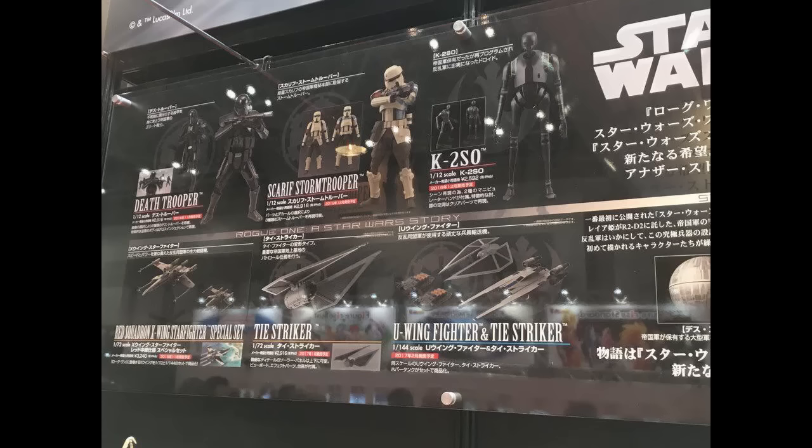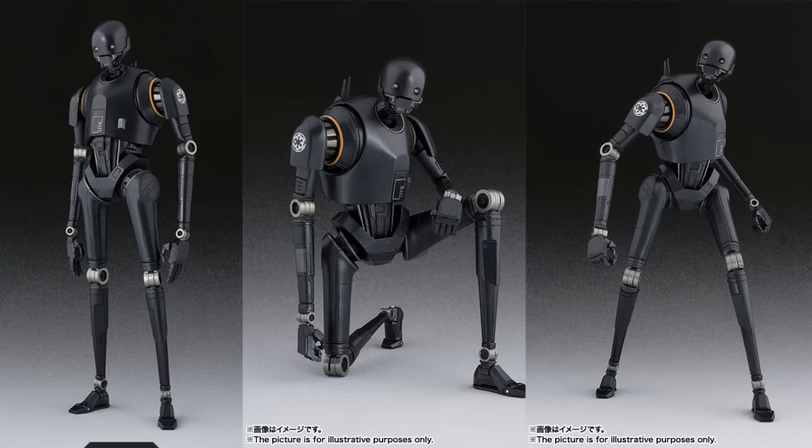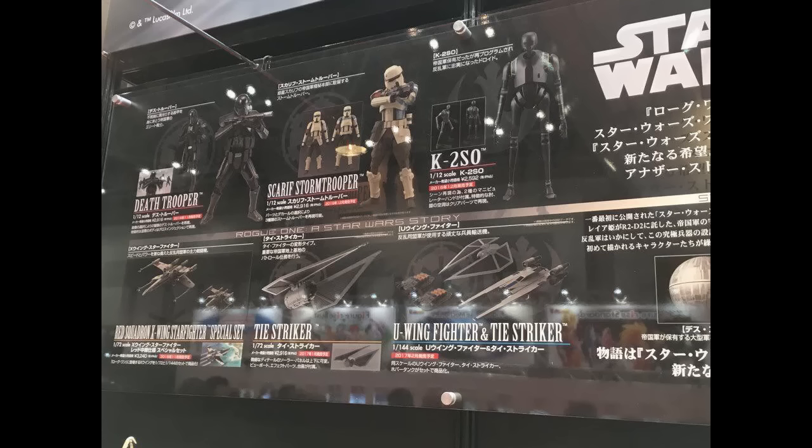At this show, they revealed graphics for K2SO and the Scarif Stormtrooper. I'm still not sure what Scarif means, but we'll find out. Looking at the K2SO, I'm torn between the Black Series and the model kit. I know there's a Figure Arts version coming too, but I don't know. The Black Series is gonna be easy to get, so I'll probably get it first, then wait for the model kit and choose between the two, like I usually do.